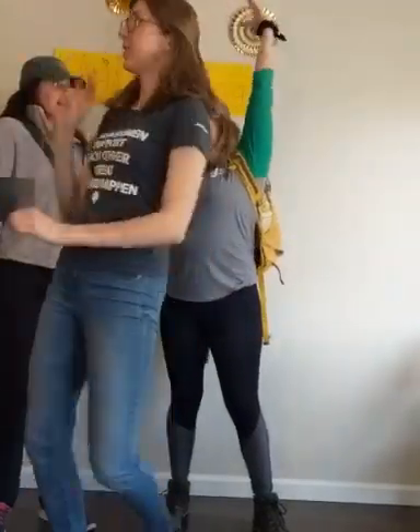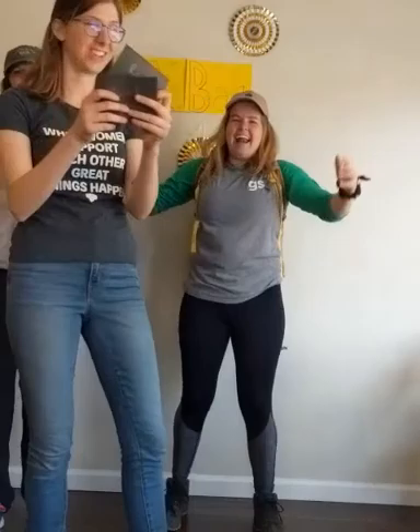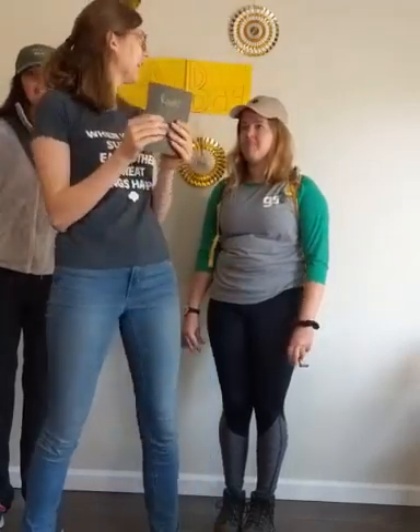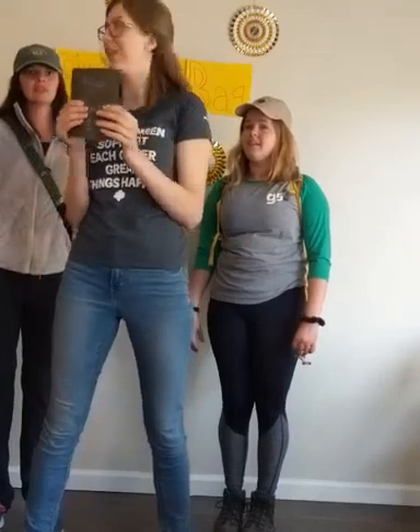Round three! This one is the longest yet. The scenario: you are heading out for a weekend camping trip. I need you to pack a bag of everything that you'll need to stay safe and warm. Ready? Set, go!